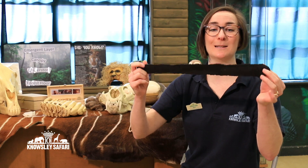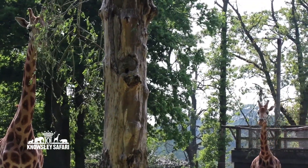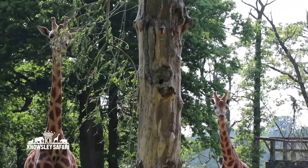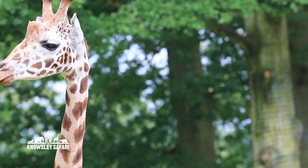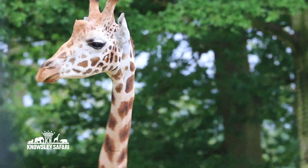It is 45 centimetres long, so try and find a ruler and you can see how long that is at home. Now they are dark in colour because out in Africa when they're sticking their tongues out and wrapping them around the branches and pulling the leaves off, if the tongue was pink it would get sunburned — and can you imagine getting a sunburned tongue? You don't want that. So they've got a nice dark tongue to protect them from the sun.